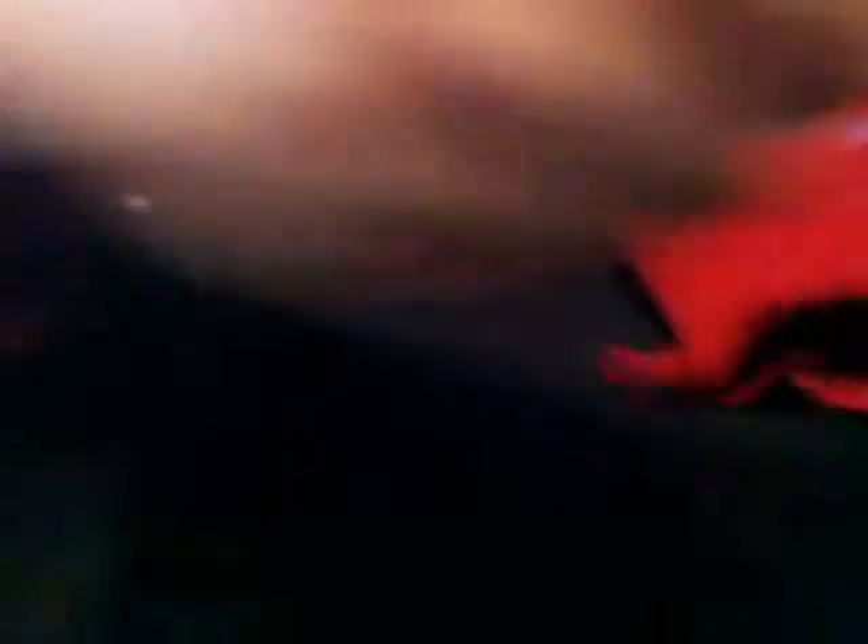First we got from this year's ICE the Cal Chipchur rookie. And from this year's Ultimate we got the Ultimate Collection auto, numbered 399. Ultimate Collection auto, Chipchur. That's sweet — for my Chipchur collection.